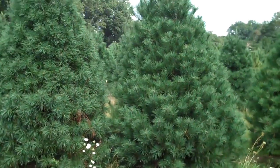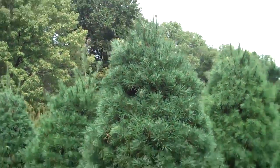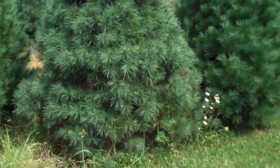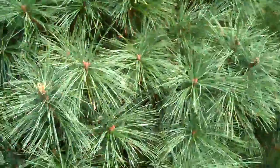Chris Orser Landscape and we have some Eastern White Pines for sale. These ones you're looking at right now are real nice. They're probably about eight feet tall, nice and sheared, really healthy and vigorous looking.